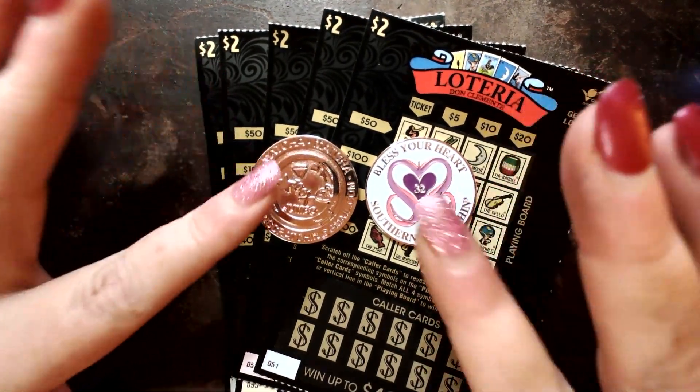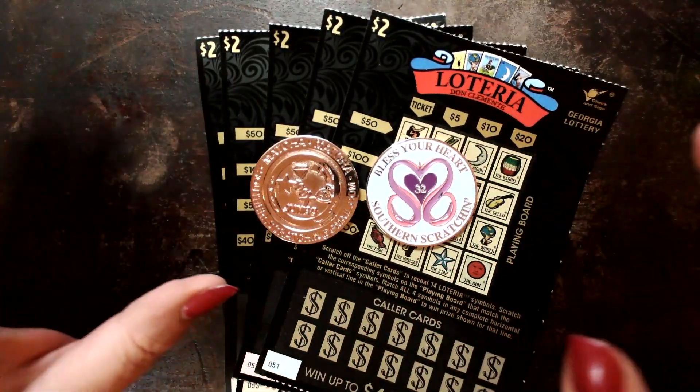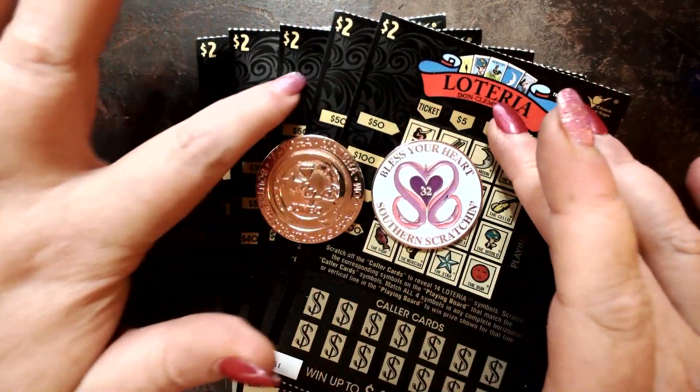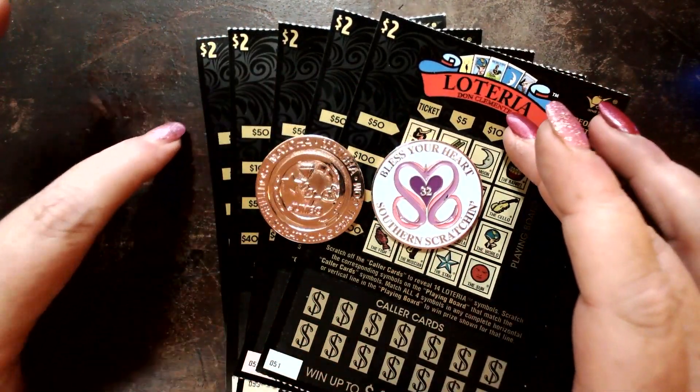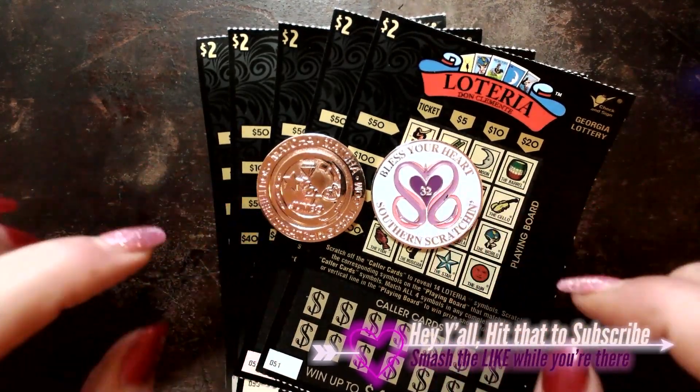Hey y'all! Welcome back to Southern Scratchin'! We have a little $10, $2 Loteria thing going on using the new coin!